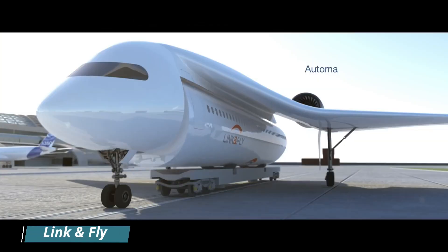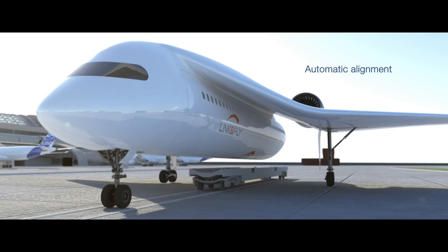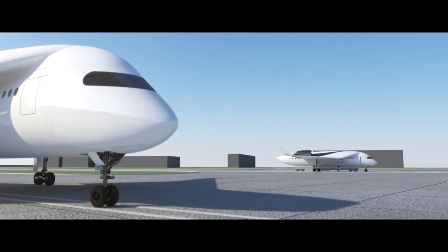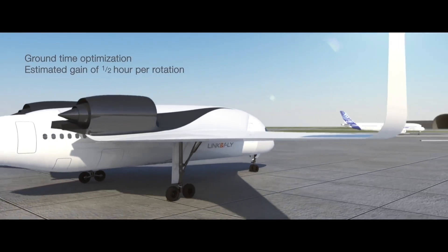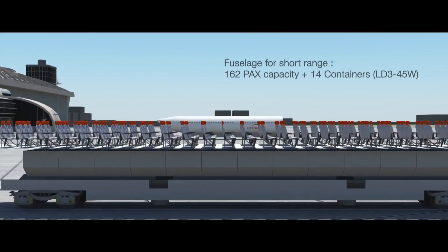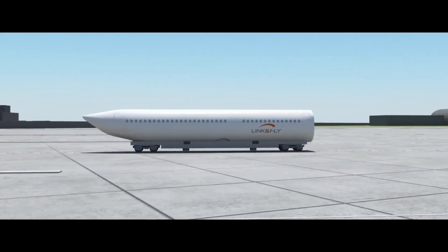Link & Fly is a revolutionary multimodal air transport system concept from ACA Technologies that addresses operational challenges for passengers, aircraft, and infrastructure. It is a detachable cabin and wing propulsion carrier system with verticalized airport and in-city infrastructure aspects.